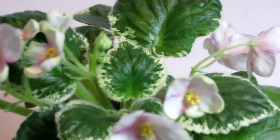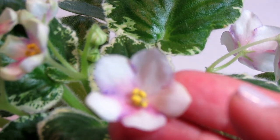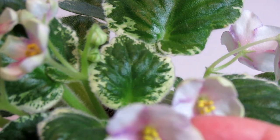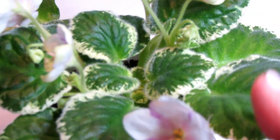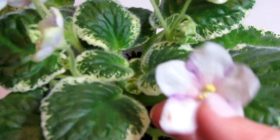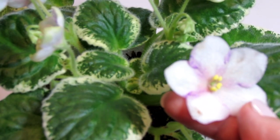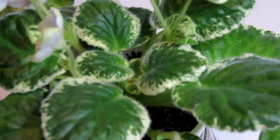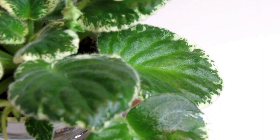Let's see if we can zoom in even more to see this bloom up close. It's hard to focus, but you can see the stripes right there — they're pink with some purple variegation. This particular bloom has started to fade, so I wanted to find a younger bloom, but it's hard to zoom in. This is the Violet Barn plant.